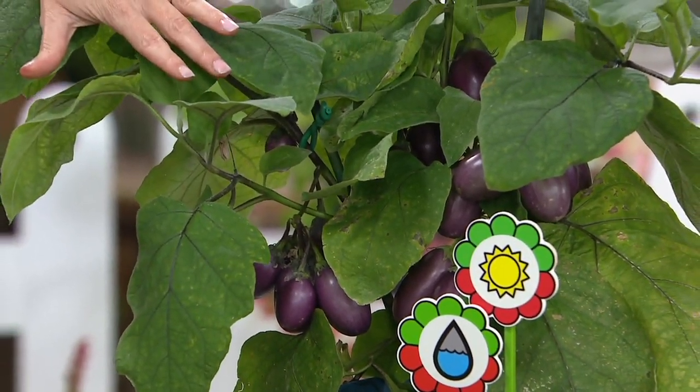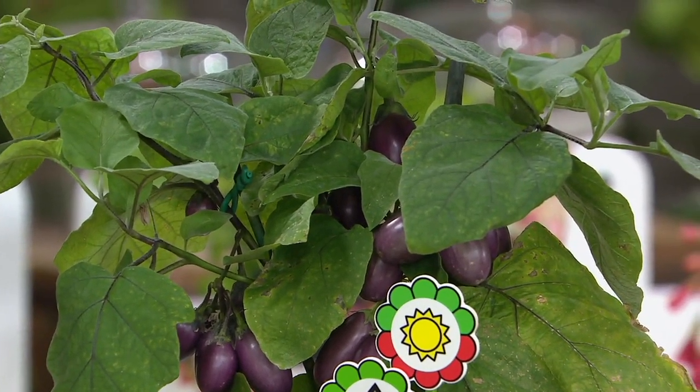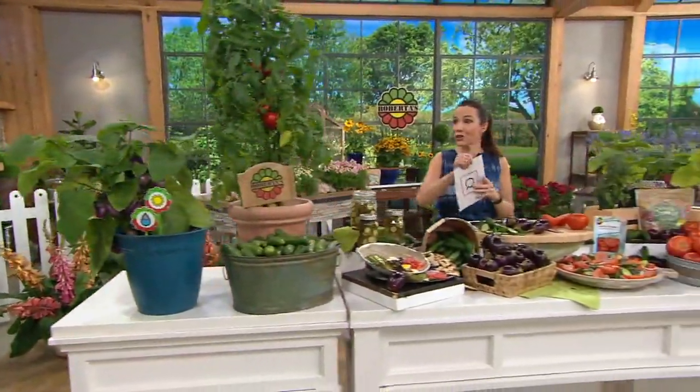Some call it container farming. They almost look like the world's biggest grapes growing in clusters. Again, you get all six plants — two tomatoes, two eggplants, and two cucumbers.